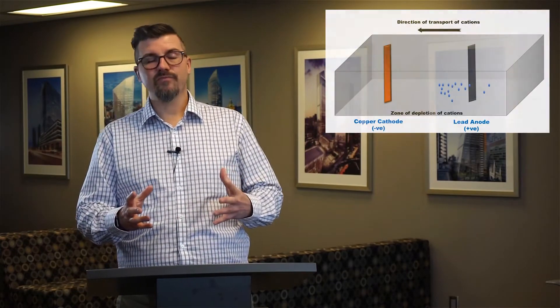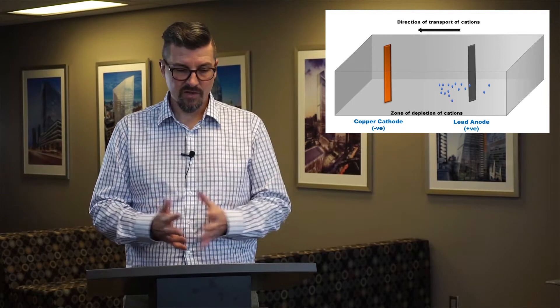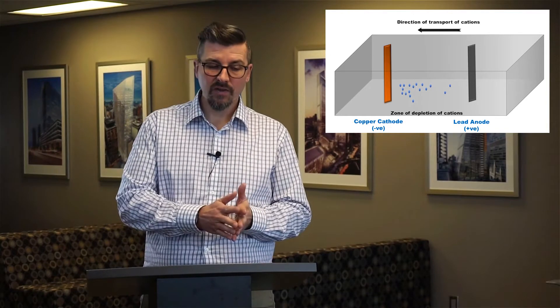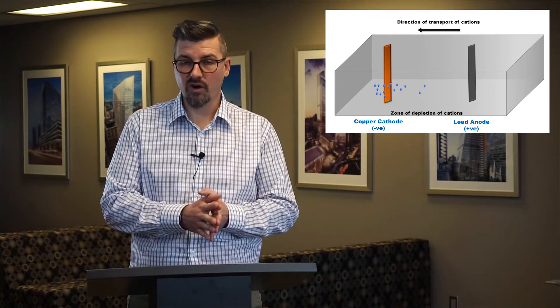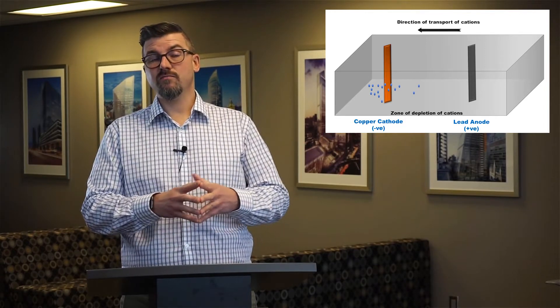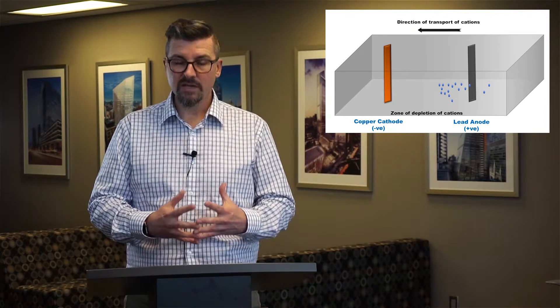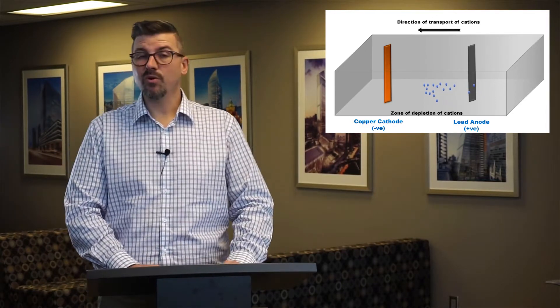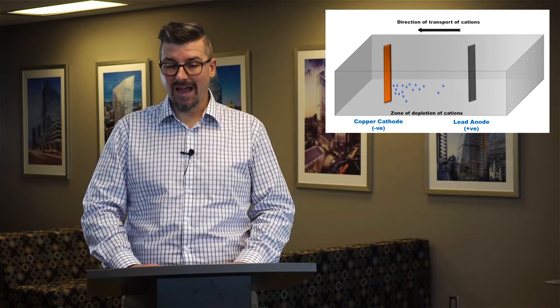In conventional electrowinning, we have alternating planar anodes and cathodes that are placed into a static or slow-moving electrolyte bath. For example, if that electrolyte is copper sulfate, when the voltage is applied, the copper cations migrate towards the cathode where they're plated as pure copper metal. As the metal builds up onto the cathode surface, the concentration of metal in solution starts to decrease and the plating will eventually slow down. After a certain period of time, the pure copper metal that's plated onto the cathode is harvested.